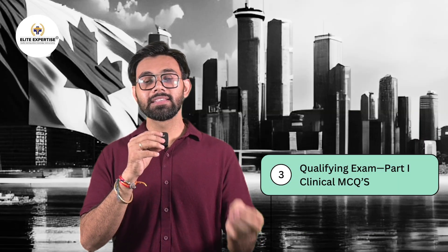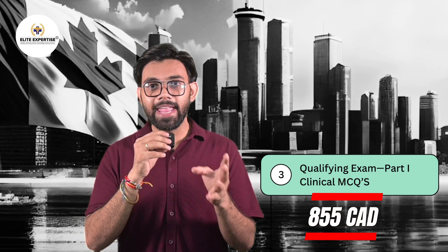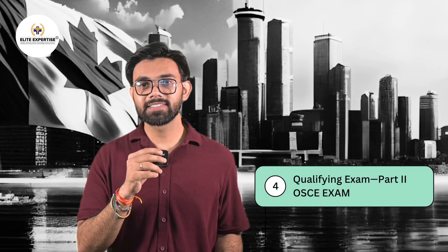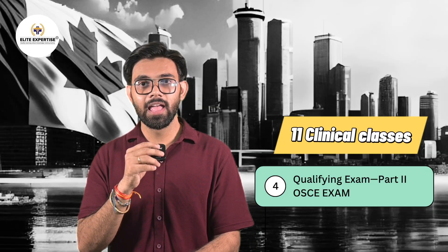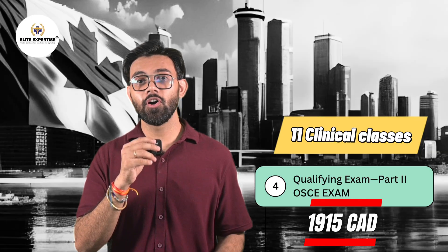The third part is the Qualifying Exam Part 1, which is Clinical MCQs, and it costs around 855 Canadian Dollars. The fourth part is the Qualifying Exam Part 2, which is the OSCE. It has a format of 11 clinical stations and costs around 1,915 Canadian Dollars.